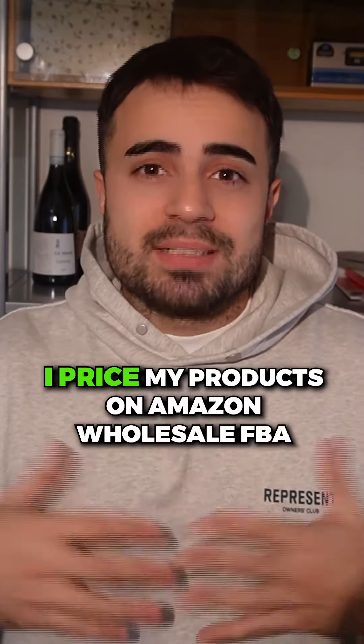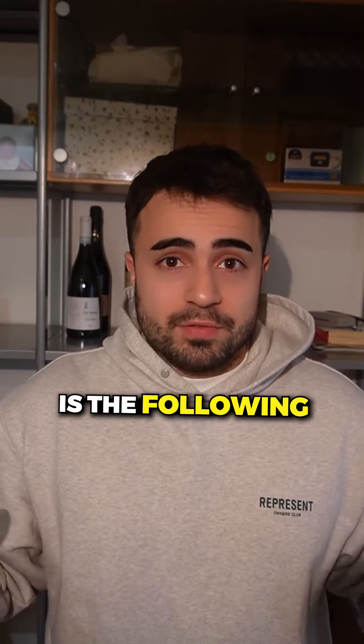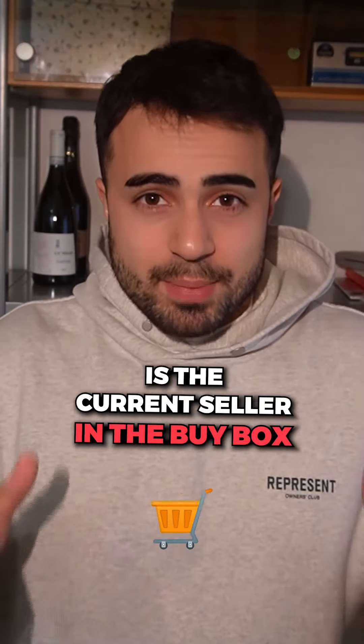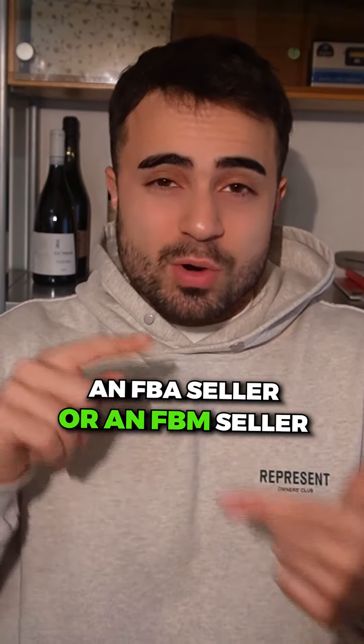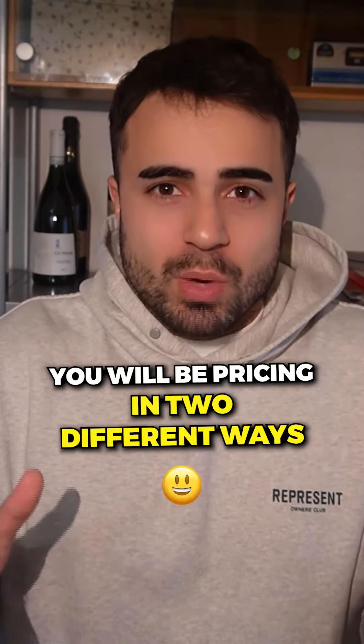This is exactly how I price my products on Amazon Wholesale FBA. The very first thing you need to understand is: is the current seller in the buy box an FBA seller or an FBM seller? Based on one or the other, you will be pricing in two different ways.